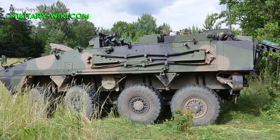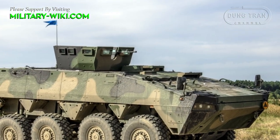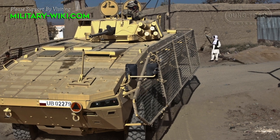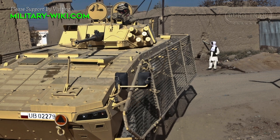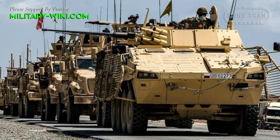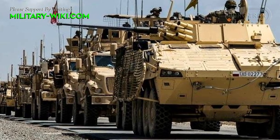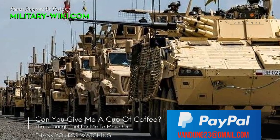The KTO Rosomak participated in the Afghanistan war and proved its protection capabilities. In early 2008, a Polish Rosomak serving in Afghanistan with upgraded armor was attacked by the Taliban. The vehicle was hit by RPG-7 rockets, but managed to return fire and then return to base without any assistance required.